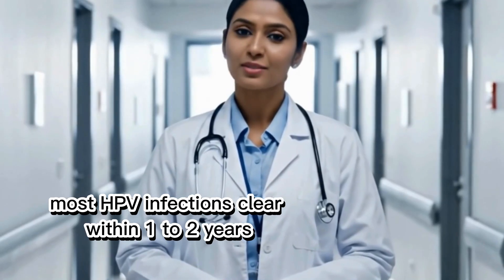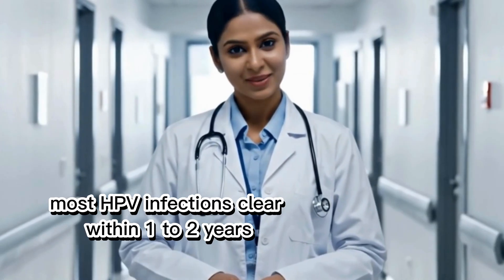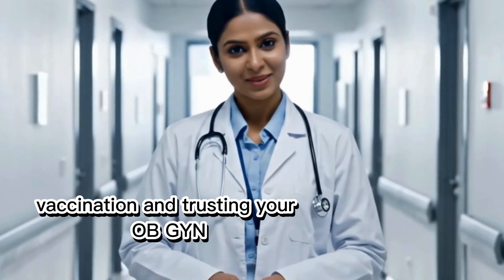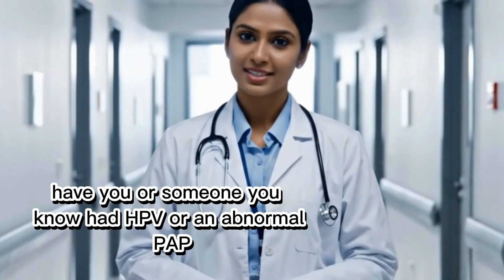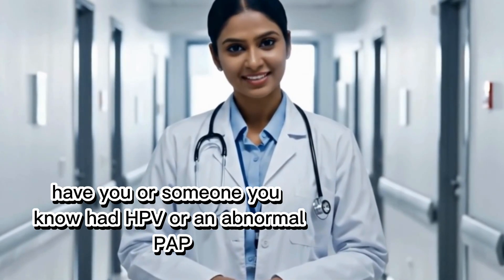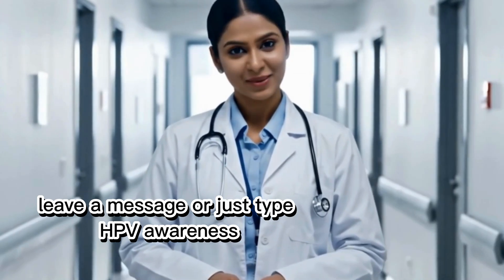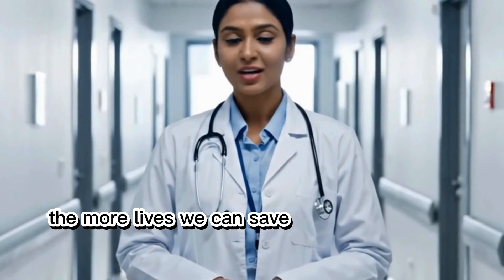Most HPV infections clear within one to two years. What matters is monitoring, vaccination, and trusting your OBGYN. Have you or someone you know had HPV or an abnormal Pap? Leave a message, or just type 'HPV awareness.' The more we talk about it, the more lives we can save.